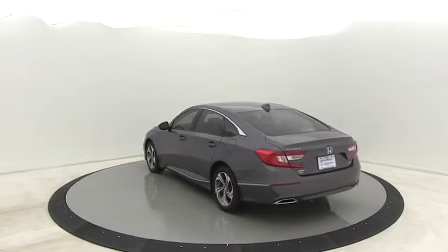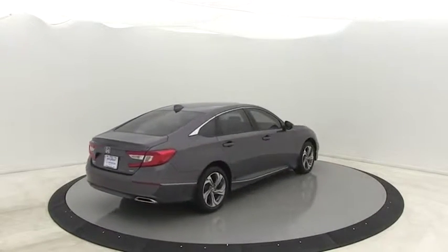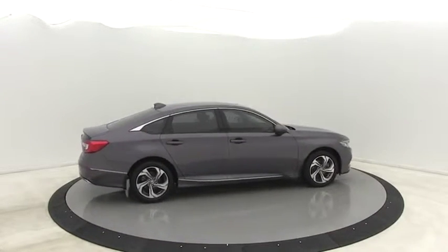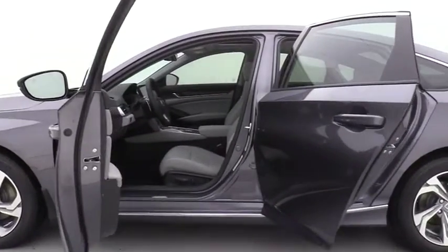Power passenger seat, traction control, leather wrapped steering wheel, dual airbags, alloy wheels, power steering, four-wheel disc brakes, rear window defroster, power windows, fog lights.